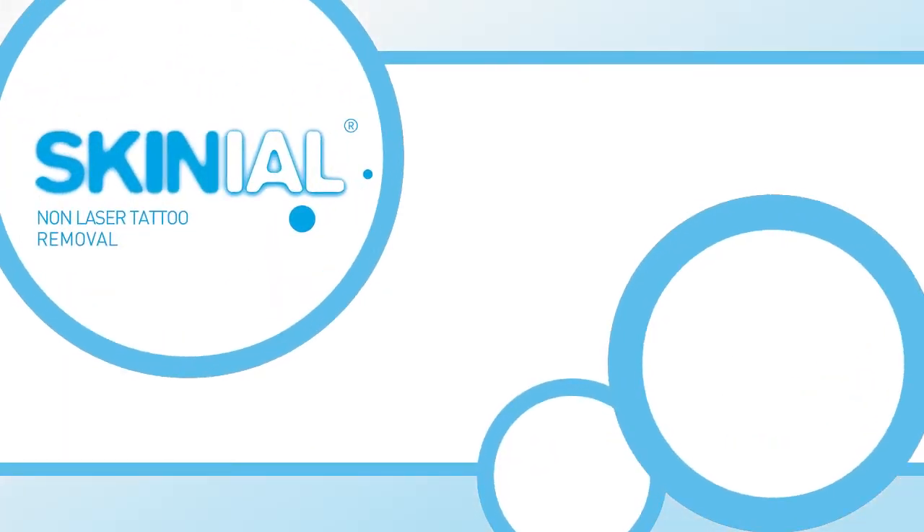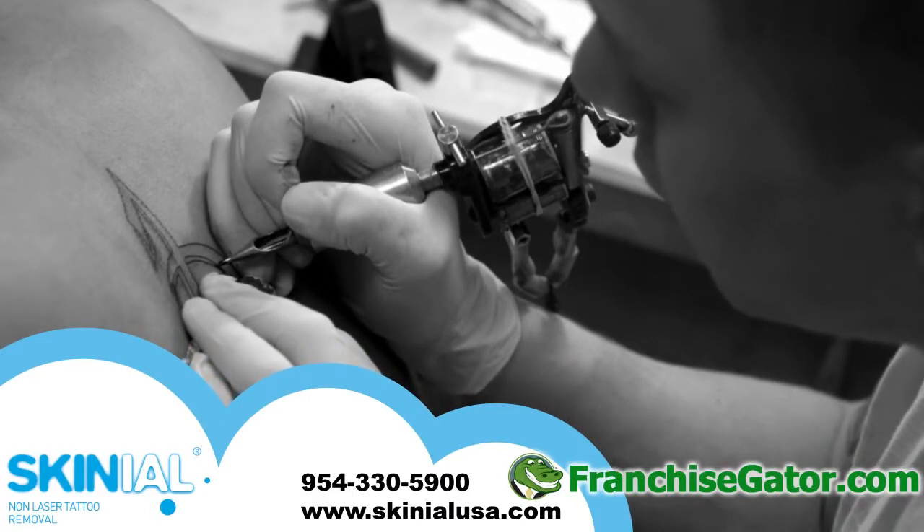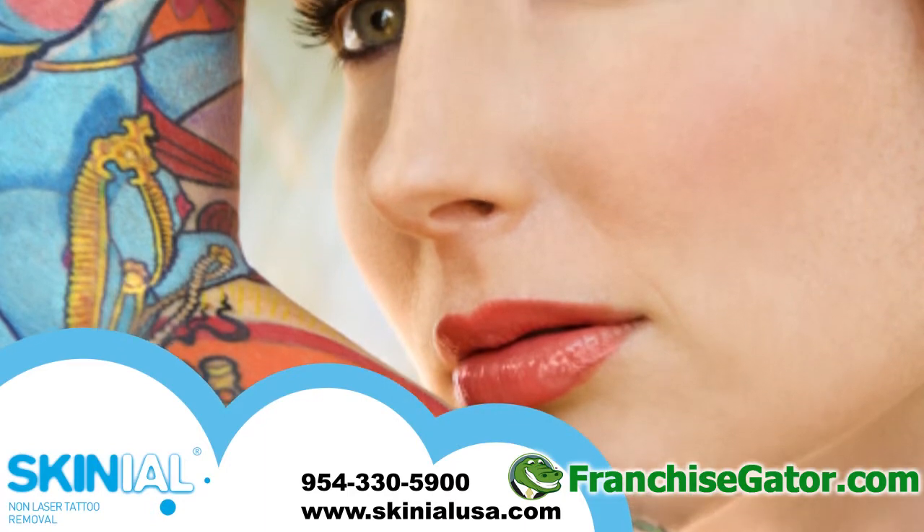At Skinneal USA LLC, we offer our ingenious tattoo removal system that utilizes natural rejection reactions of the skin and the body's own healing powers.